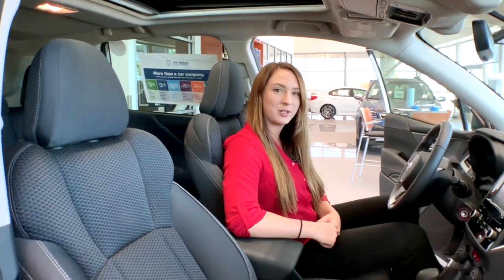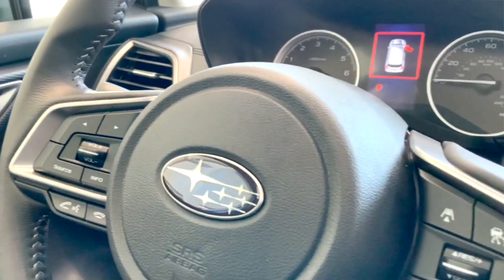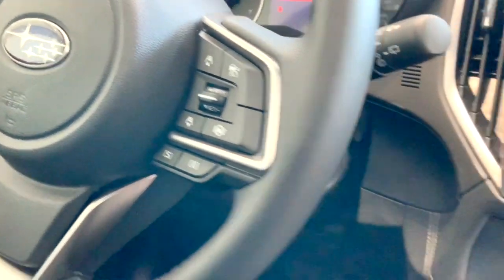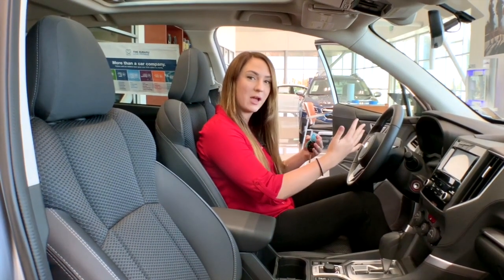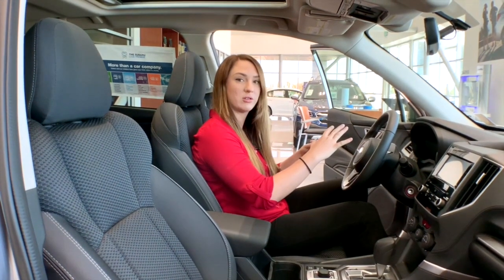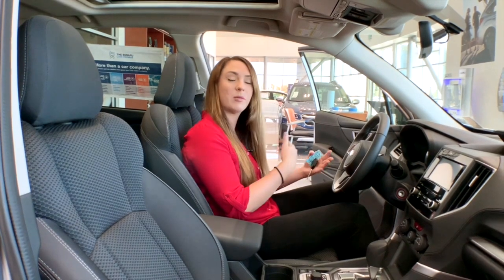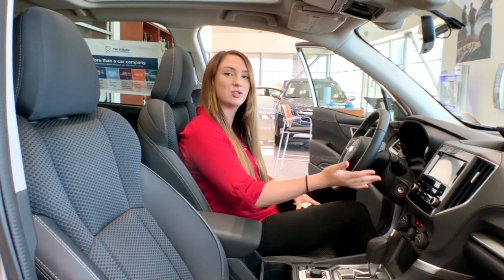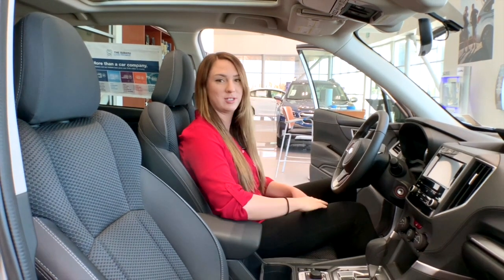In this 2020 Forester, we have our cruise control features up here. You can actually adjust how close or how far away you are from the person in front of you. If they slow down — let's say you're at 60 and they're at 50 — it will automatically slow you down, and once you get into the other lane, it'll automatically speed you back up. Extremely intuitive.